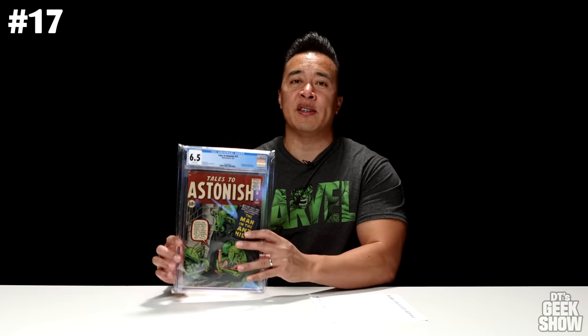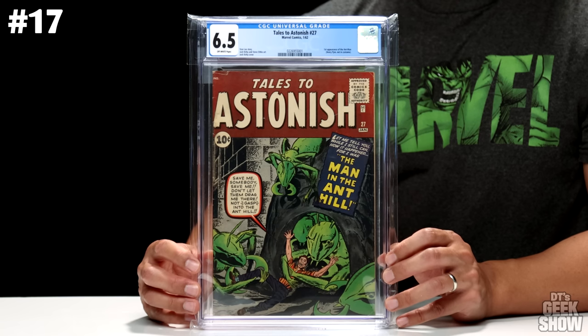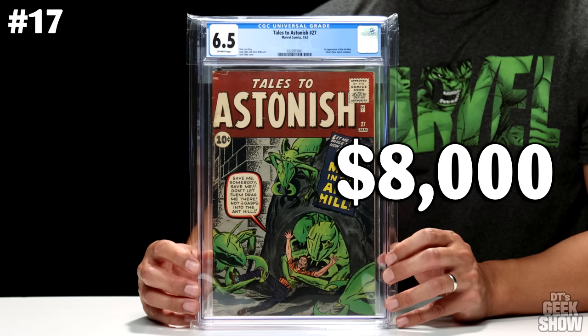Coming in at number 17, we have an older book. This is Tales to Astonish number 27, featuring the first appearance of Ant-Man. This was the introduction to Henry, or Hank, Pym. He doesn't actually appear in costume in this book, but nonetheless it is his first appearance. We've got a 10-cent cover price on this one. Came out in January of 1962. It's a 6.5 with off-white pages, and in its current condition this one is worth $8,000.